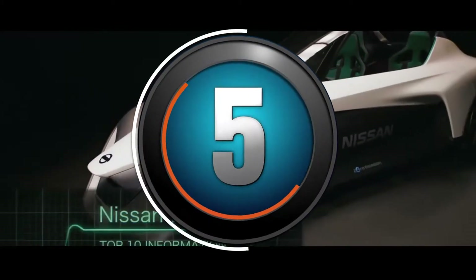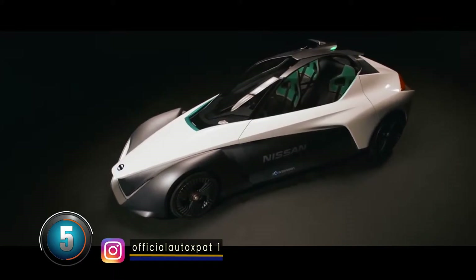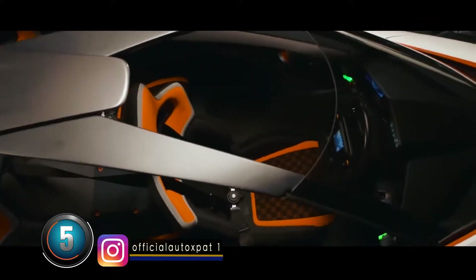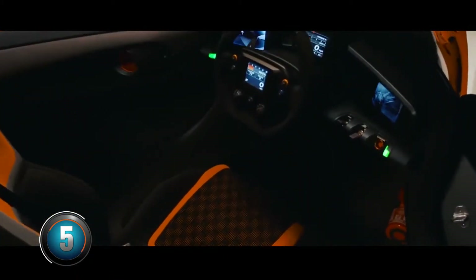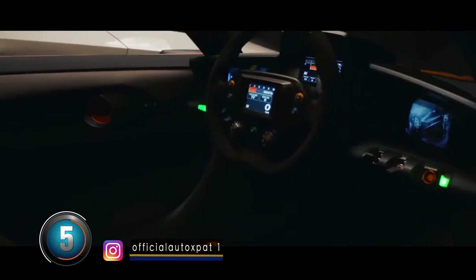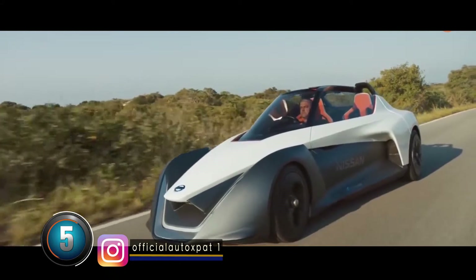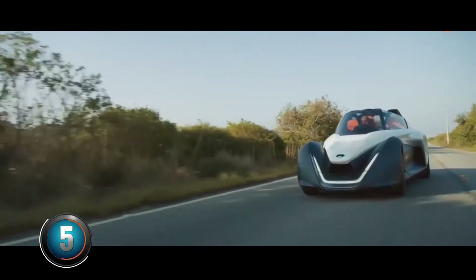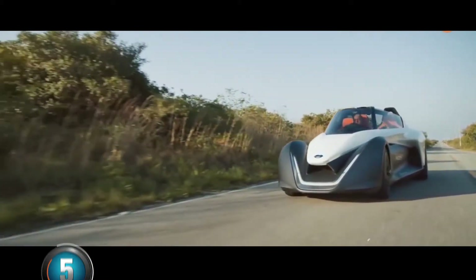At number five: Nissan Blade Glider. This unusual vehicle was first shown in 2013. It is also part of Nissan's zero-emission project. Its open roof provides safety control in the event of a crash. It can go from 0 to 100 km/h in less than five seconds, with a top speed of 190 km/h. It works with electricity.